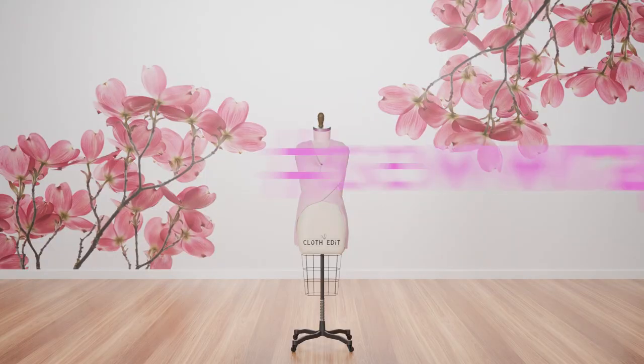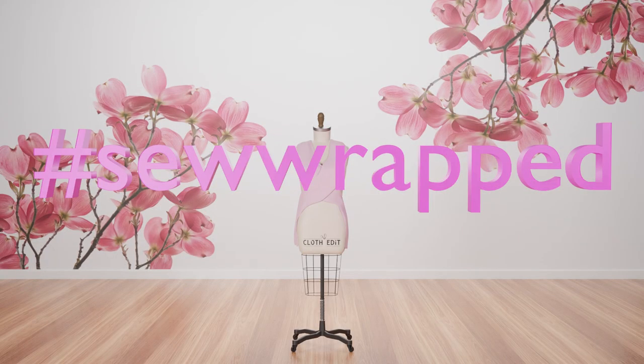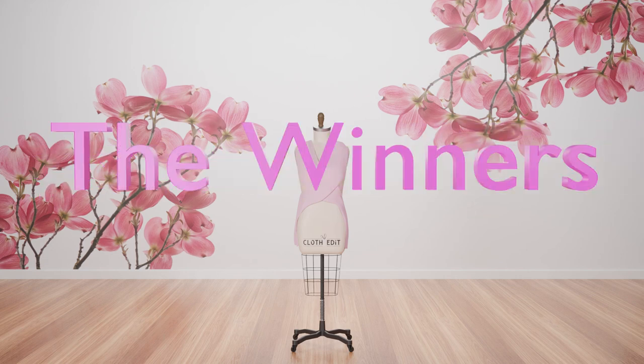Hello, today's the big day. I have the winners of the Instagram challenge Sew Wrapped. It's been another fantastic challenge so I hope that you enjoyed it too and were inspired by all of the different wrapped garments. I know there are some patterns that were new to me, which is fantastic. I love that. There were so many different wraps that people were entering into the sewing challenge.